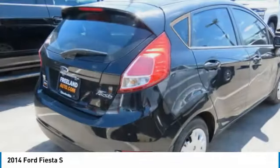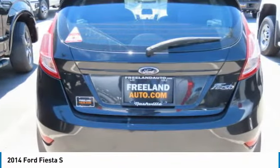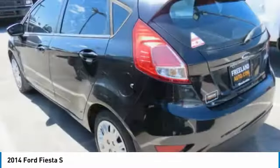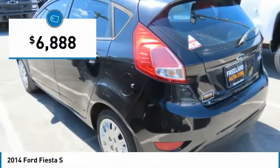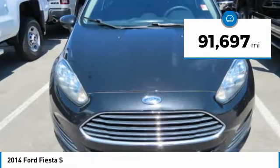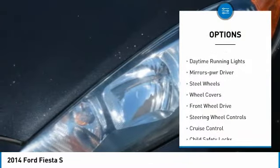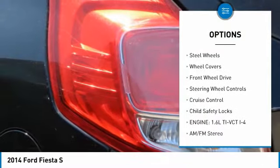Ford will be offering a wide range of options and accessories on the 2014 Ford Fiesta, making it highly customizable to fit the preferences of its drivers. Priced below ten thousand dollars, this vehicle has less than 95,000 miles.